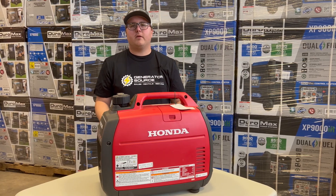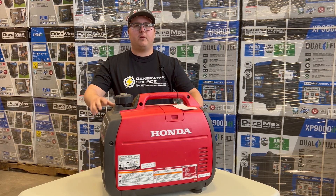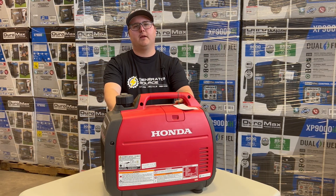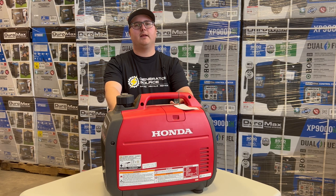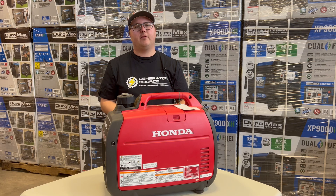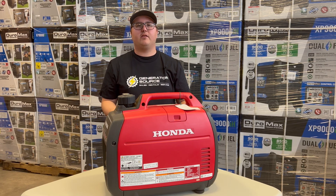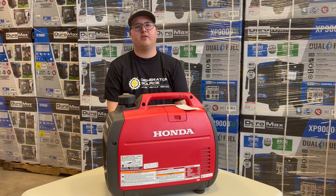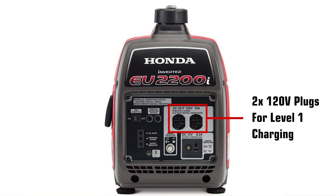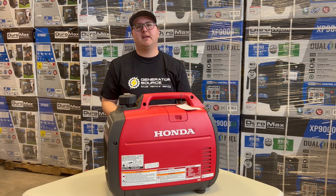Now that you know the different levels of charging, let's look at how these apply to generators. Starting with something like this Honda in front of me — this is going to provide you an easy level one charge, which again is slow: three to five miles of range per hour. This is the easiest way to do it if you just want to take your standard Tesla charger and plug it into a wall outlet like what this Honda has on its face plate. It's a very slow charge, but in an emergency situation it can get you by.